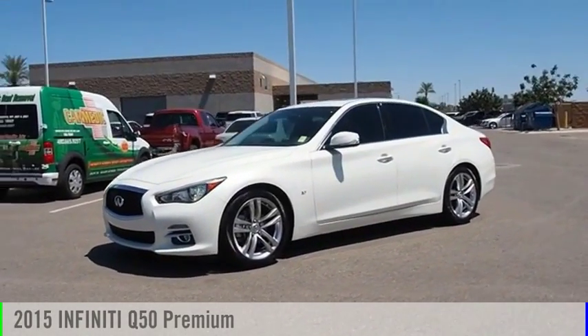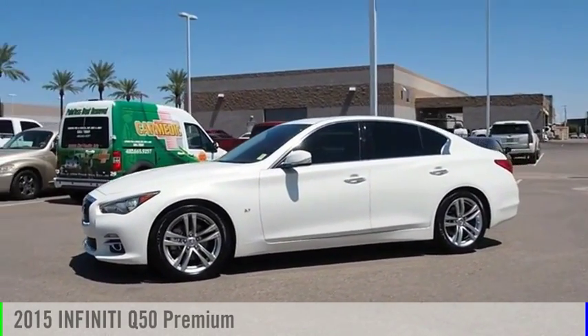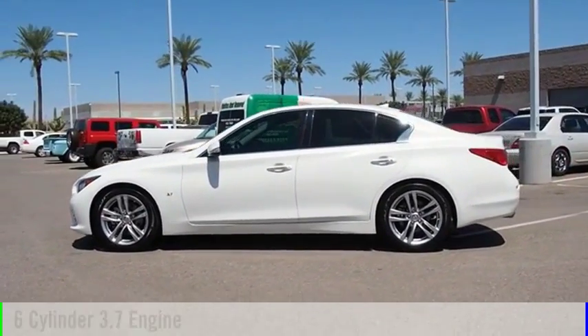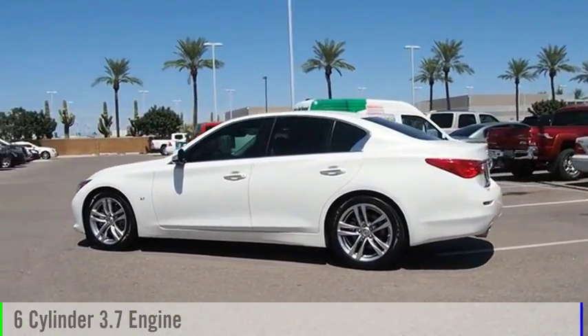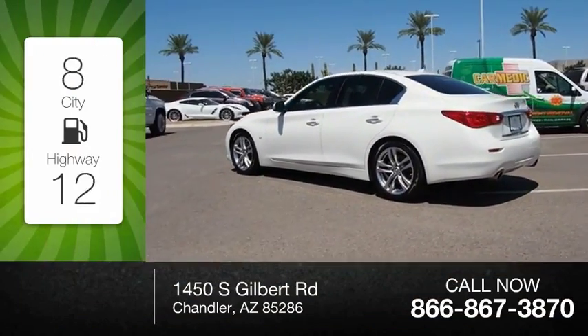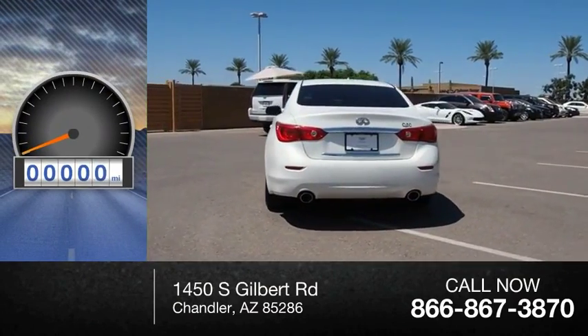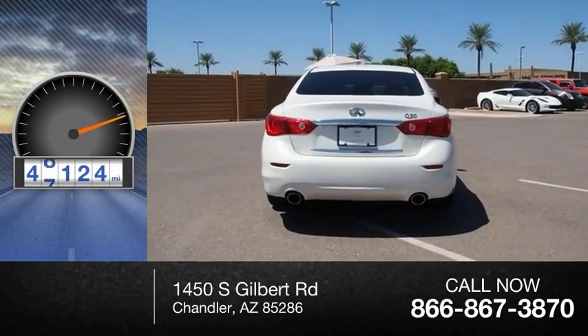Come test drive the 2015 Infiniti Q50. This vehicle is powered by a rear-wheel drive, 6-cylinder, 3.7-liter engine. Great fuel efficiency saves you money by requiring fewer trips to the gas station. This vehicle has less than 50,000 miles.